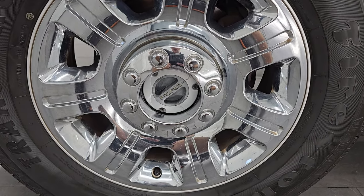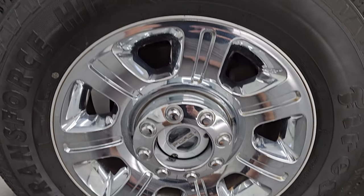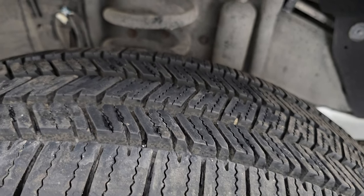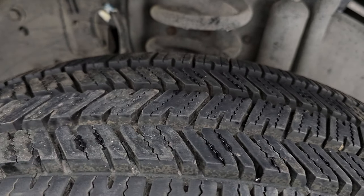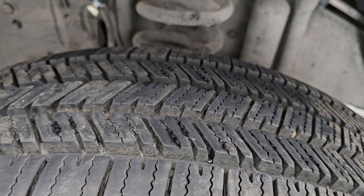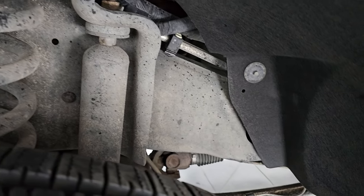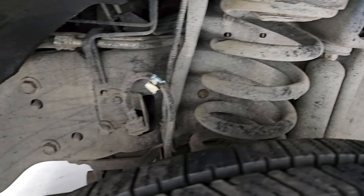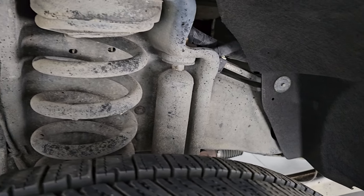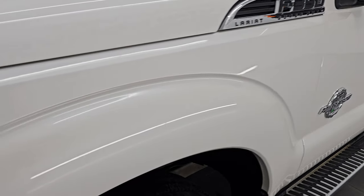It comes with the 20-inch factory alloy wheels with the chrome covers, and it has very new Firestone Transforce HT2 tires — LT275-65R20s. You can see they have just about all the tread left on them, about 90% to 95%. And if you look at the underbody, it looks like it has a lot of dust on it, which leads me to believe it was in Texas a lot. But as you can see, there's no corrosion, which is what you want to see on these trucks.